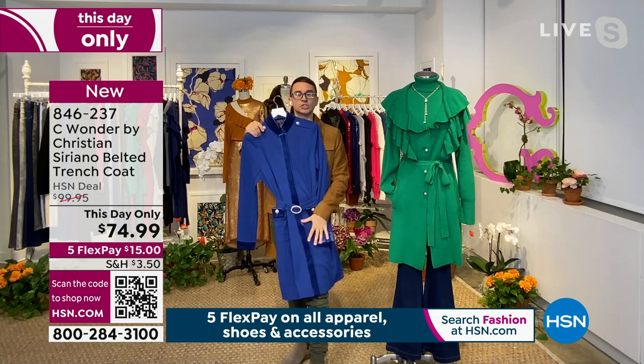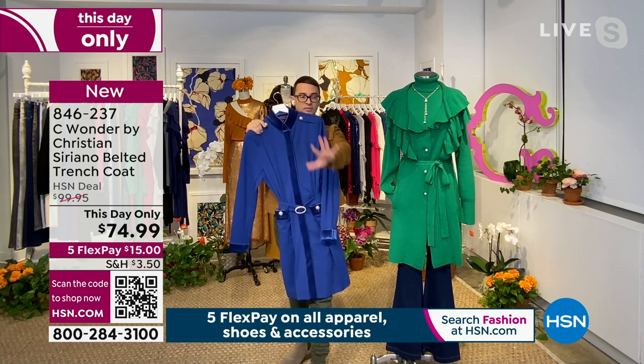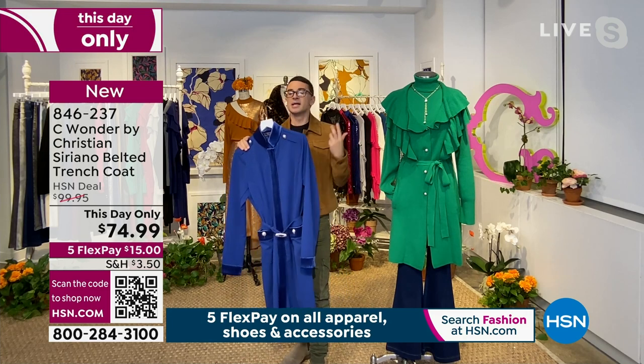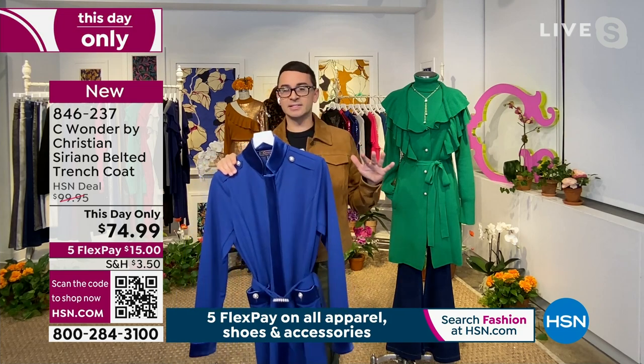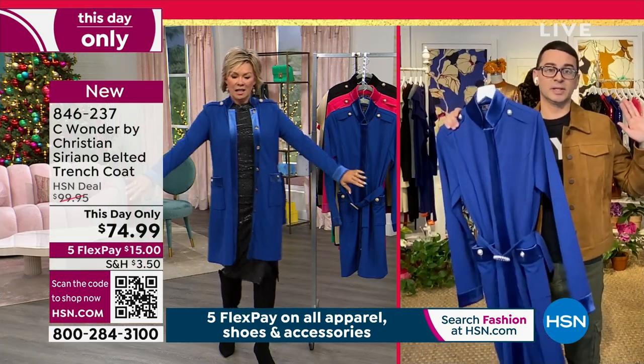I just think it feels really luxe and really beautiful. This on is just so cool, so stylish. This is for my fashion girls. This is if you want to have a cool moment — you throw this on, wear this anywhere you're going out, any event. I just think it's such a great special piece.